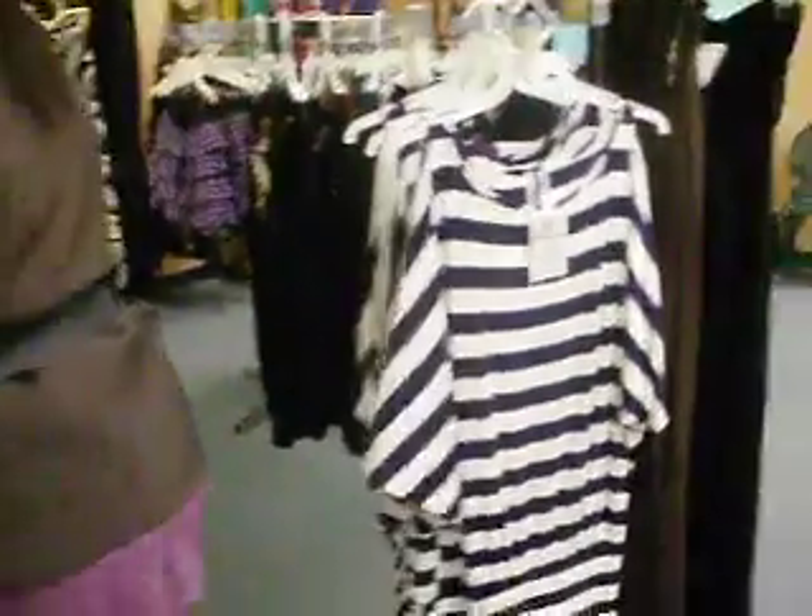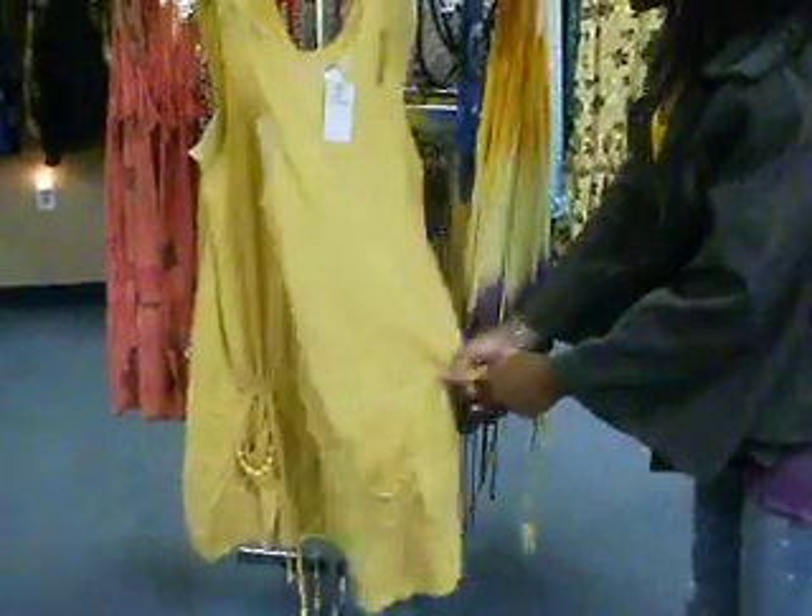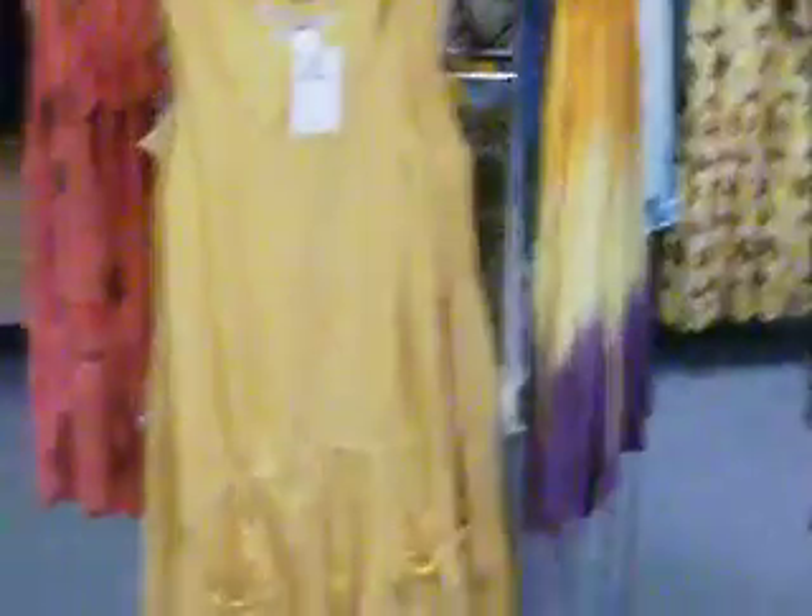And here is this really pretty peasant-type dress. You can pull on these things and it makes it kind of tight at the bottom, so it's kind of bubbly. And it's a short little skirt.